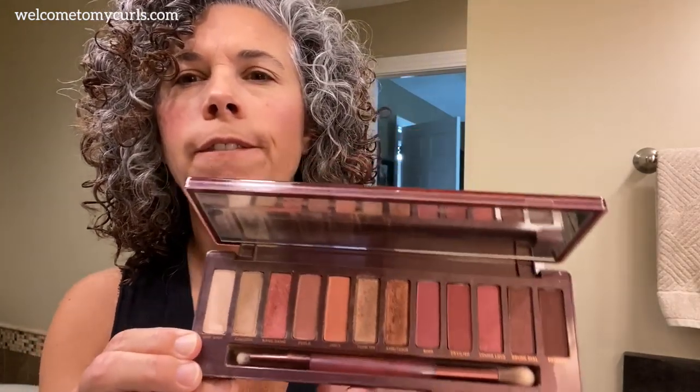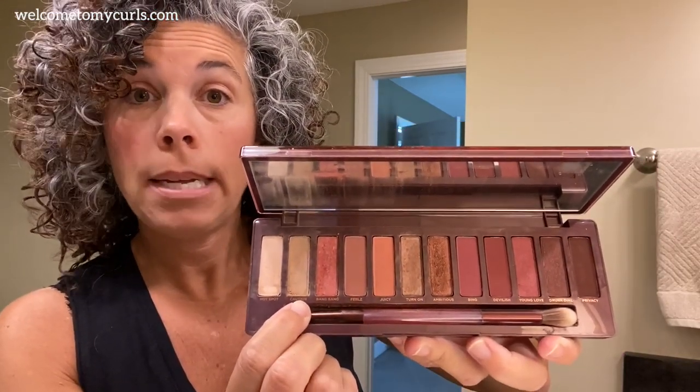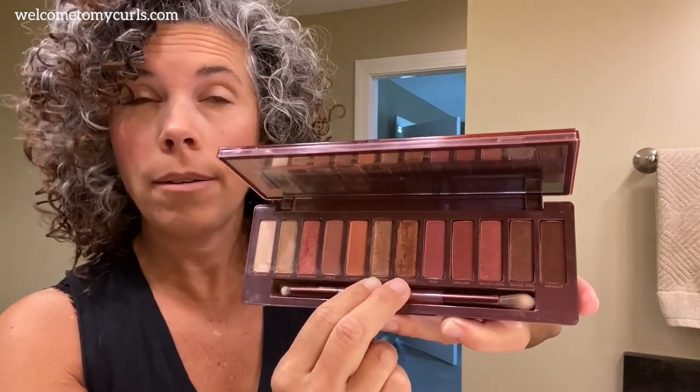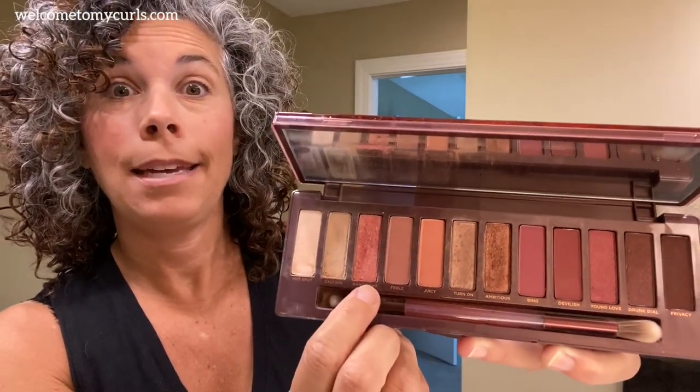I'm going to use four colors today. I'm going to use Caution as my base color all over my eye, then Turn On and Ambitious as my main lid colors, and Bang Bang — a pink color — in the inner corner area. So Caution, the light color, I just put a light coat all over my eye. It's nothing more than a base color — you can't even see it, it's just a base.